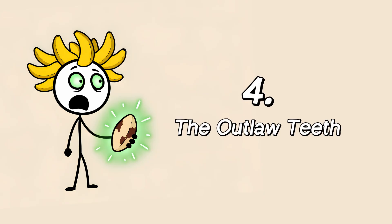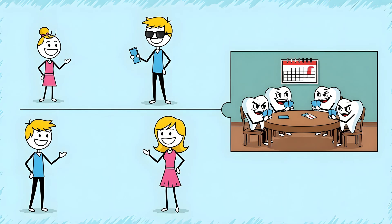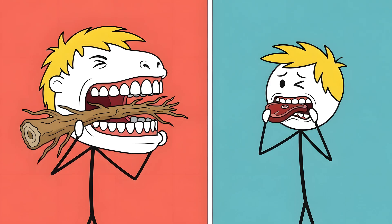Number four: the outlaw teeth. Deep inside your jaw, four ticking time bombs are waiting — biding their time, sometimes for decades, before they decide to make your life a living hell. They are your third molars, better known as wisdom teeth, and they are evolutionary outlaws. Our distant ancestors had much larger, more robust jaws, needed to chew through a tough diet of raw plants, roots, and meat. With all that real estate, a third set of molars popping up in early adulthood was no big deal — it was actually helpful, replacing other teeth that may have been worn down or lost.